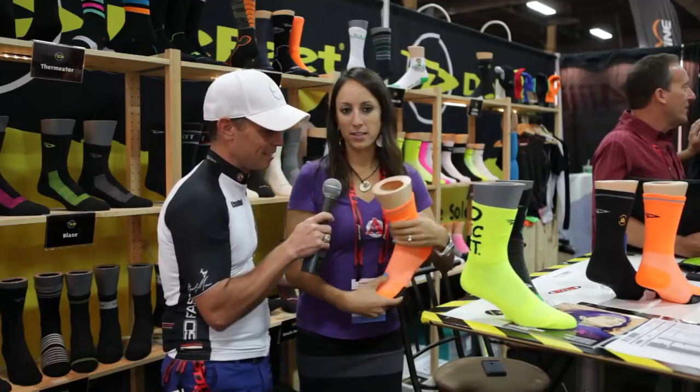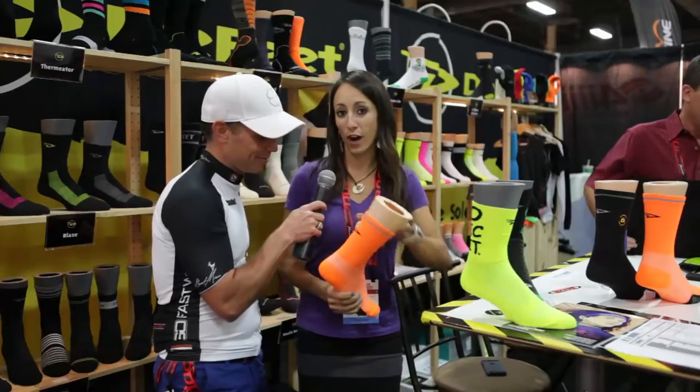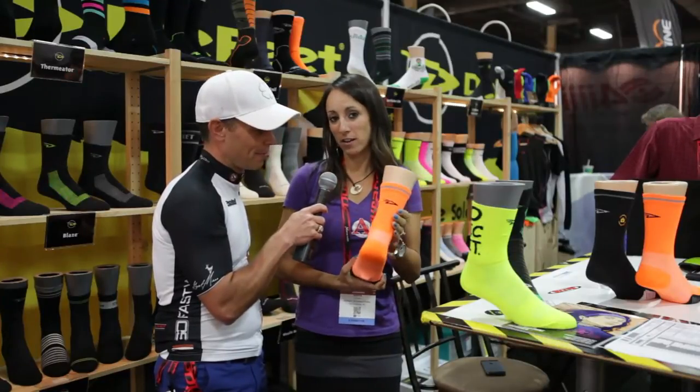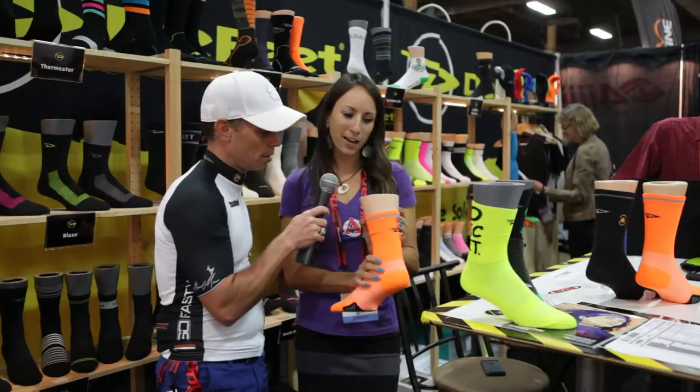This sock is the world's first reflective sock. It uses a reflective yarn that goes all the way around the circumference of your ankle. So when you're riding, you're not going to get hit by cars if you're road riding, that is. Safety first. So that's a great road sock here.